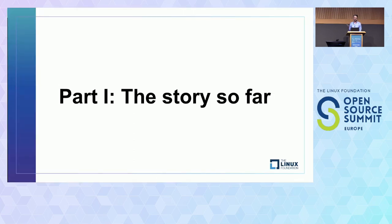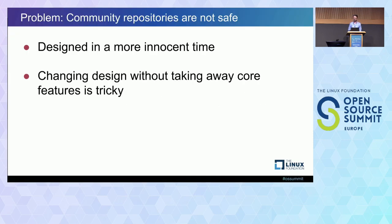I should start by defining the problem that people before me started to try to solve. On a very high level, it's just that community package repositories like this are not safe. PyPI and other repositories like that were designed in a more innocent time when supply chain security wasn't really something people talked about. You could say that these repositories are successful partially because of that insecurity — part of the appeal is that the repository is a sandbox where anyone can publish anything.